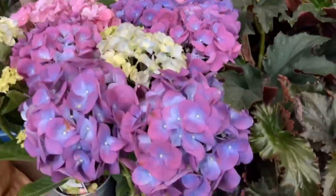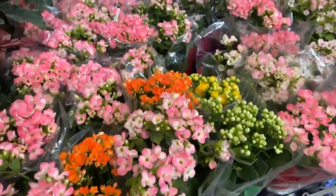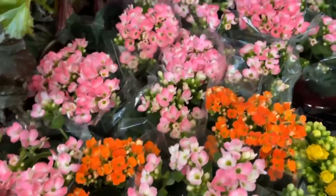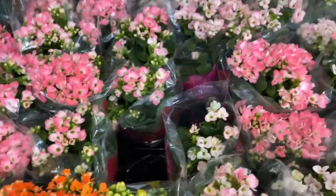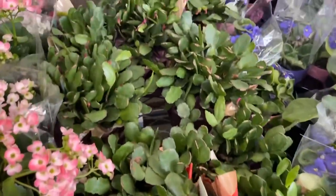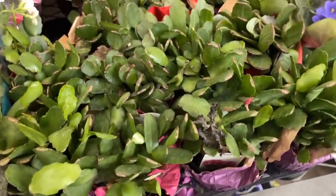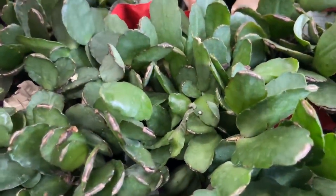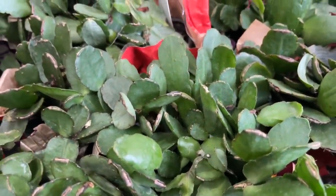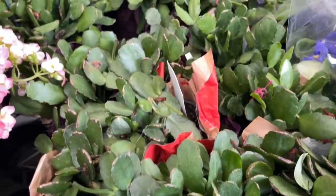Some hydrangeas, some begonias, some poisonous kalanchoe — for your pets, do not give them that, these are poisonous to them. Some Easter cactus, or spring cactus. You can tell because the edges are nice and round — they don't have the sharper ridges that the winter or fall cactus have.